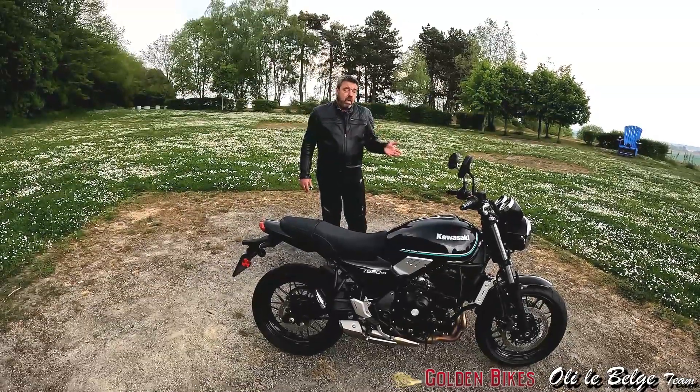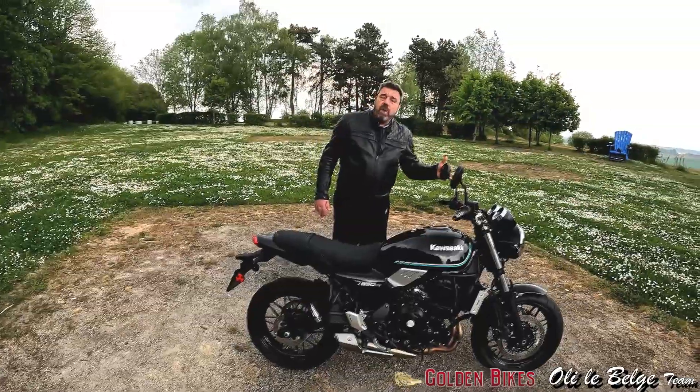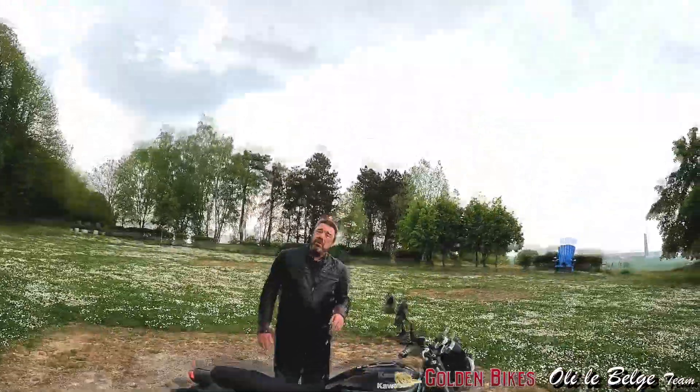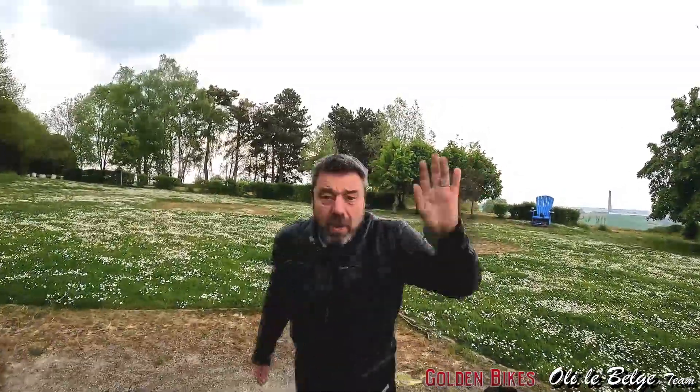Pour le reste, on va se retrouver comme d'habitude pour faire les embarqués et puis on va espérer ne pas prendre de la flotte d'ici là parce qu'il y a quelques petites gouttes. Allez, soyez sympa avec nous. On envoie la pub. Au revoir la pub.